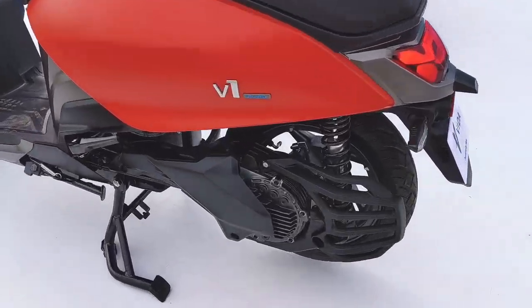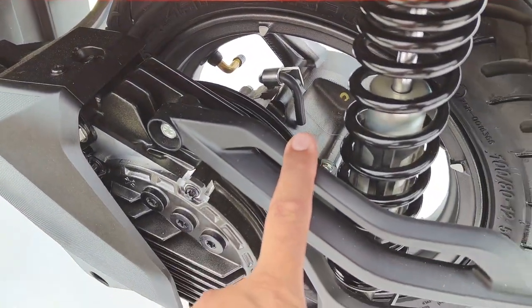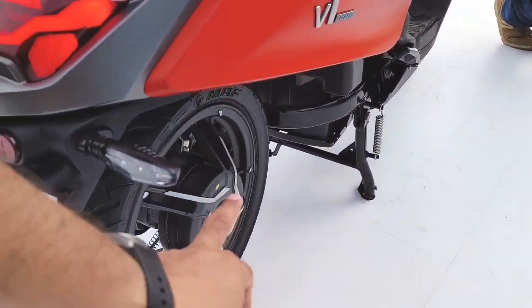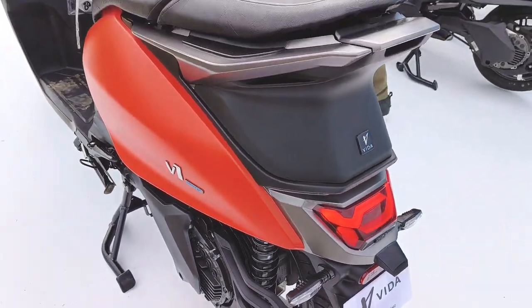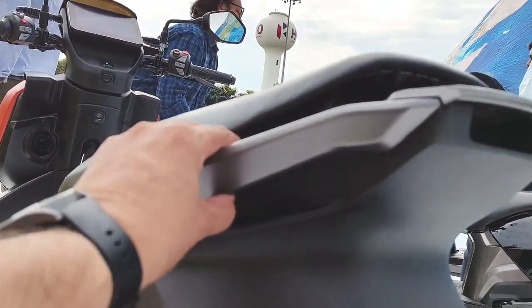The electric motor is attached to the wheel — it's a hub motor setup. You get a monoshock rear suspension, and on the other side there's a twin setup. There's also a substantial grab rail at the rear for passengers.